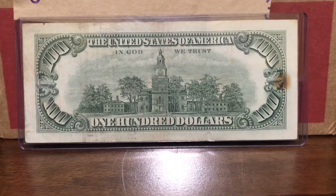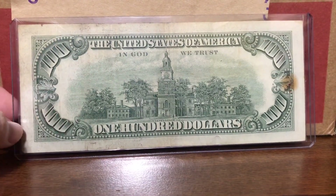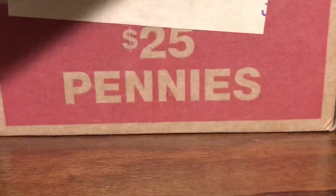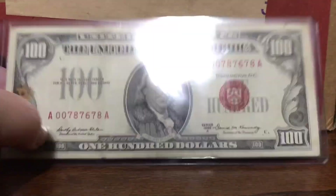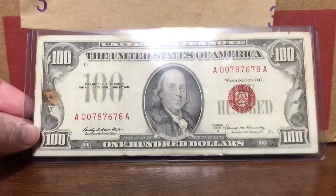Not sure if it's worth much more than face value with that stain on it, but definitely a cool bill to have in my collection and I'm excited to have it.